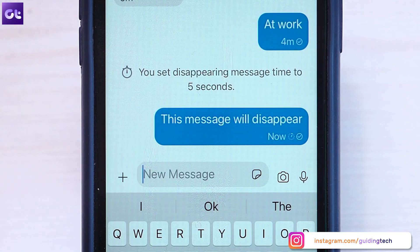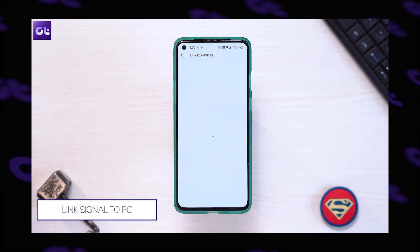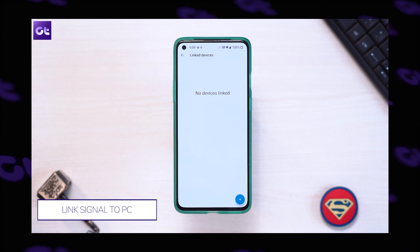Hey guys, how's it going? Now we've all been looking for great WhatsApp alternatives and it's obvious that Signal Private Messenger has emerged as the first choice for a lot of you guys. Now we've already done a video talking about some of the first things that you do to change inside your Signal Private Messenger to make it feel right at home.